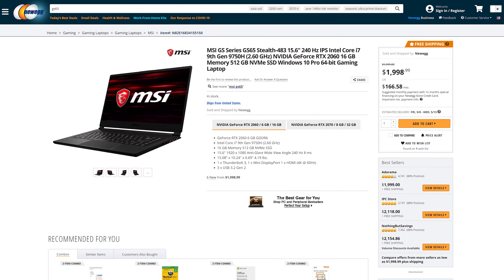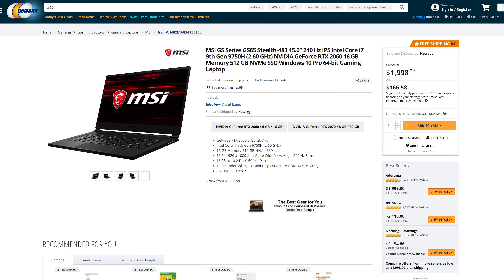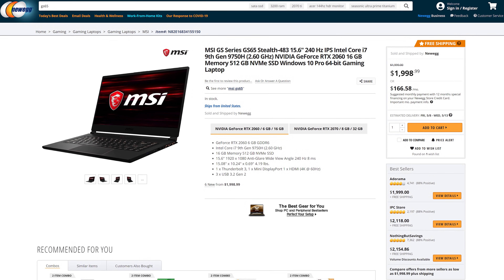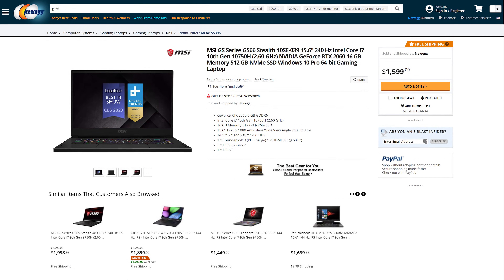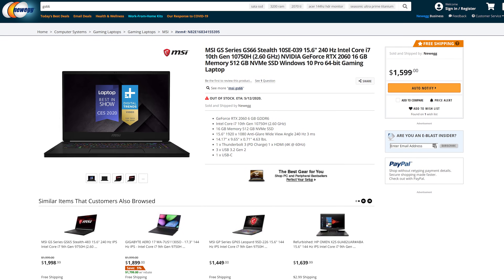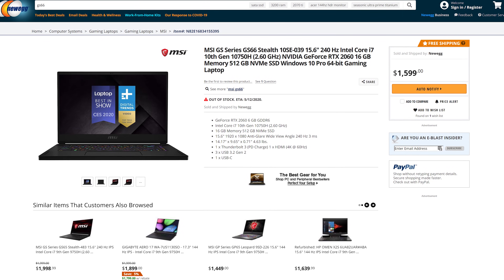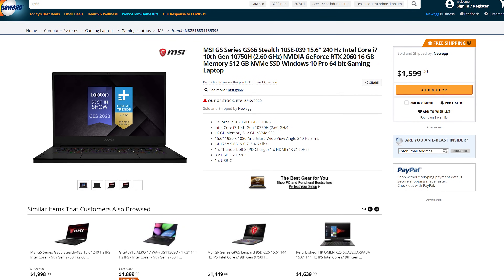The MSI GS66 I tested in this video, for example, used to be priced at $2000 USD for a 9750H and RTX 2060, and as of publishing this video, it still is priced at that. Now you can get the 10750H and RTX 2060 for just $1600 in the GS66. That makes the newer model a really good buy in terms of value. Sure, Intel hasn't improved CPU performance, but at least Nvidia was able to rescue this generation with a shakeup to GPU pricing.